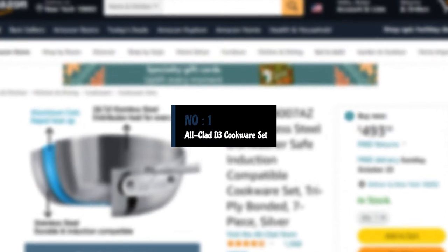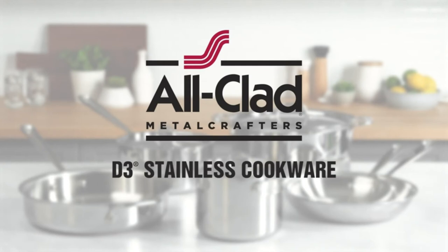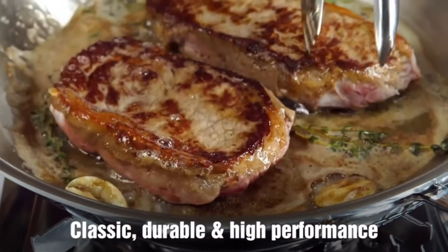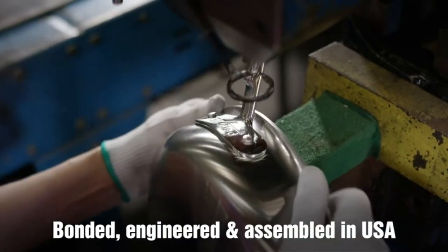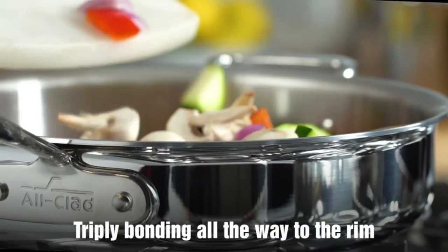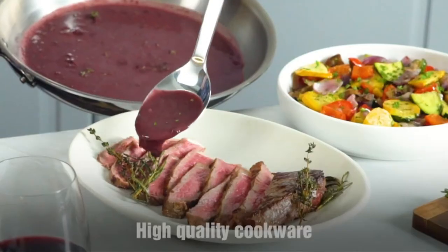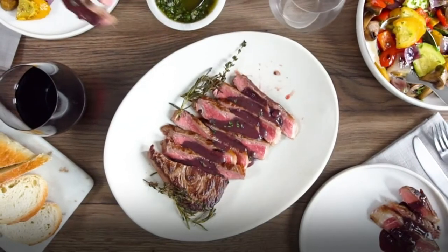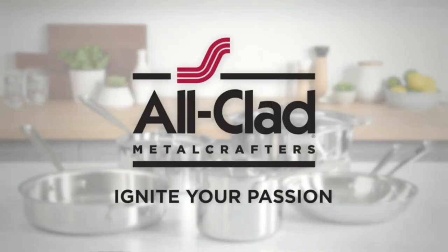Number 1: Allclad D3 Cookware Set. If you want some of the best cookware money can buy but don't want to overpay for pots and pans you won't use, this 7-piece stainless steel set from Allclad is the one to get. Allclad cookware consistently impresses in testing. In fact, the very skillet included in this D3 set holds the top spot for best stainless steel skillet in 2022, with its impressive even heating.